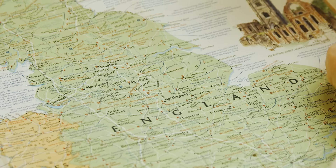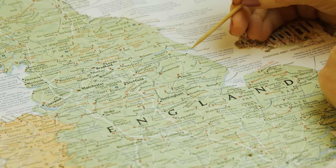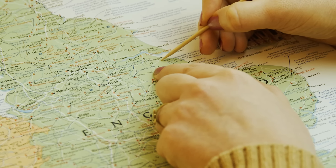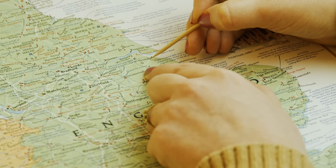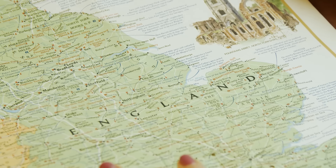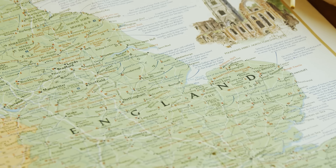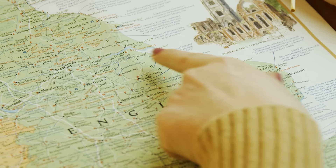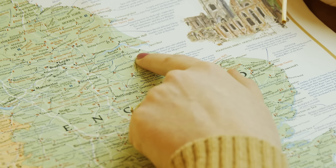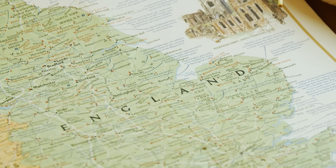And of course you find traces of the Danes in names such as Grimsby, where the '-by' at the end basically means settlement or city — I don't know if it meant city at the time, but today 'by' in Norwegian would be just that.